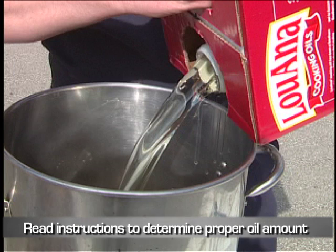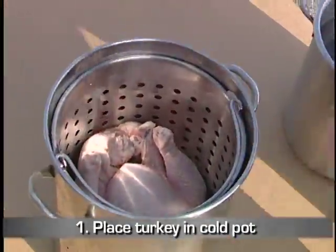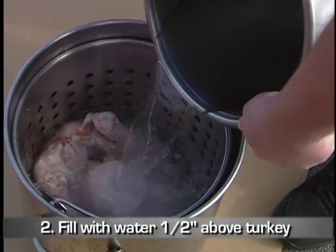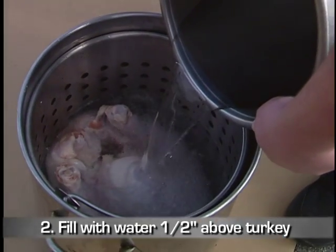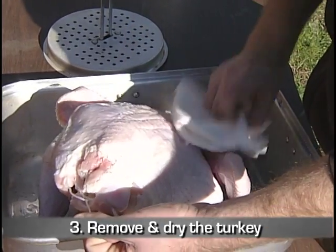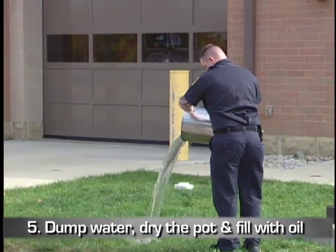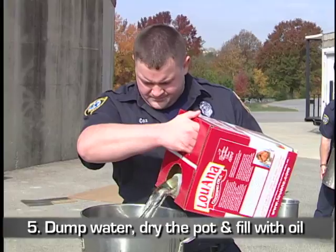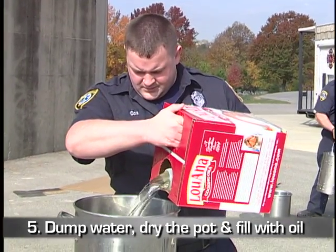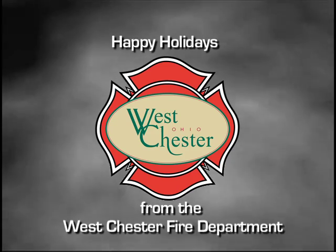Follow the manufacturer's instructions to determine the proper amount of oil to be added. If those are not available, place the turkey in a cold pot and fill with water until the turkey is covered by about one half inch of water. Remove and dry the turkey, then mark the water level. Dump the water, dry the pot, and fill with oil to the marked level. The Westchester Fire Department wishes you a safe holiday season.